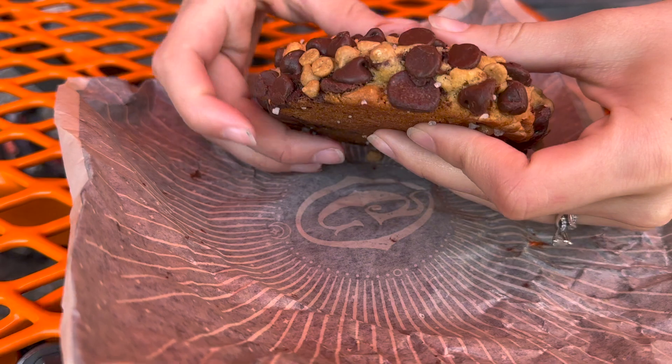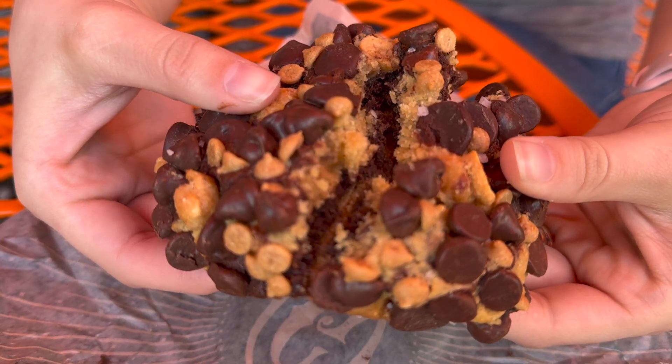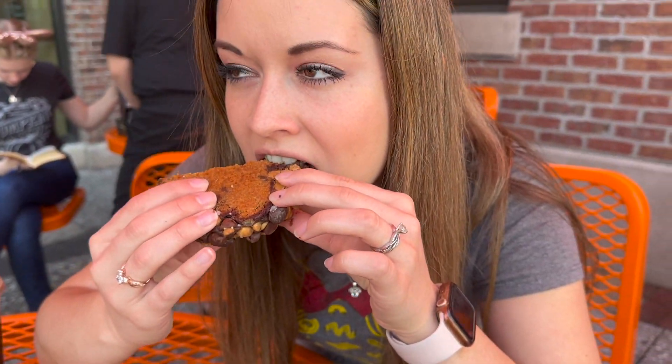The cookie I tried was also a limited edition for March — the peanut butter chocolate swirl. It was really good, but honestly, I did not get the strong peanut butter taste from the cookie like I did in the cake. Overall, it was a good cookie, but if you want strong peanut butter, I would choose the cake over the cookie.